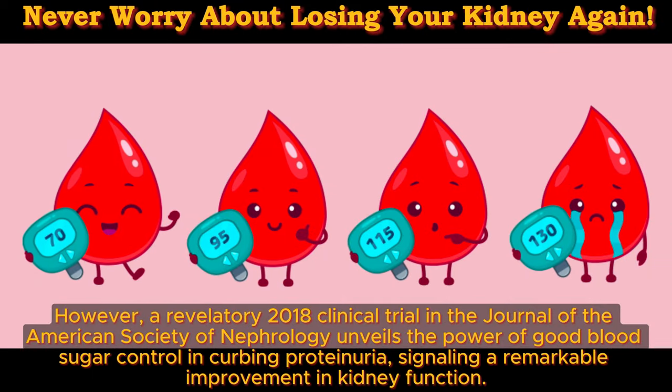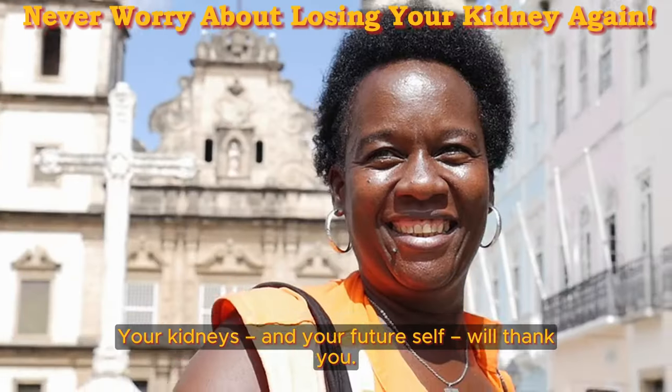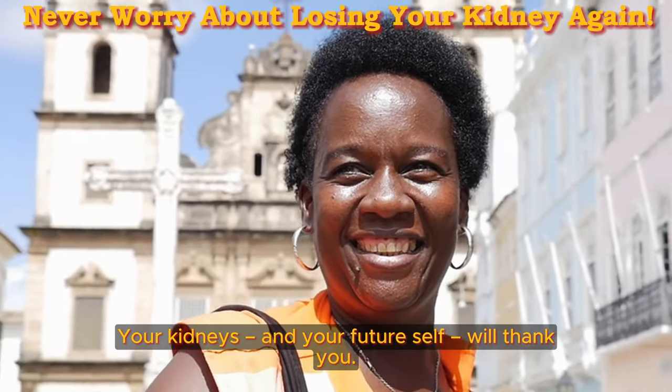A 2018 clinical trial in the Journal of the American Society of Nephrology unveils the power of good blood sugar control in curbing proteinuria, signaling a remarkable improvement in kidney function. So, heed tip number 7: stay vigilant in controlling your blood sugar levels, and embark on a journey towards fortified kidney health. Your kidneys and your future self will thank you.